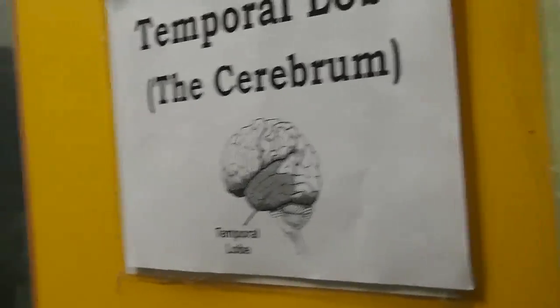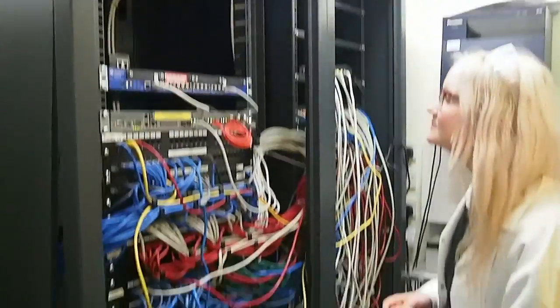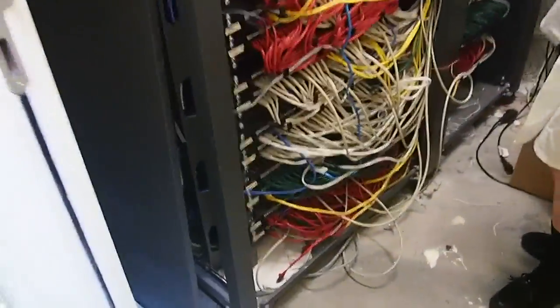In the temporal lobe we store memories of the experiences felt from the five senses: sight, sound, touch, taste and smell.